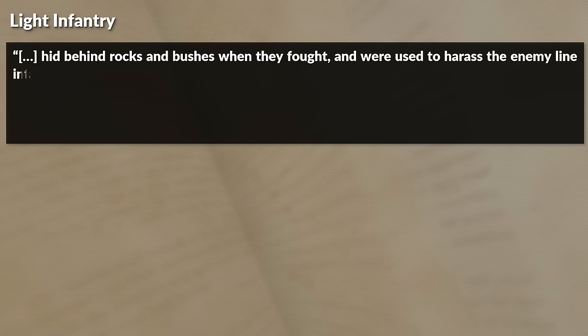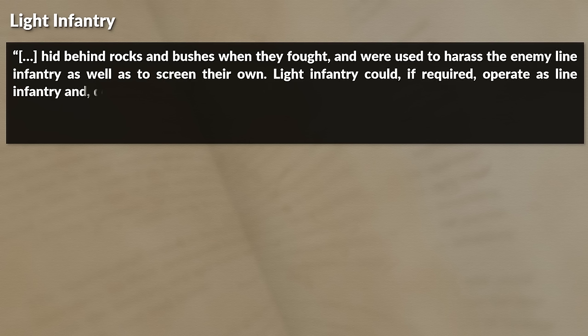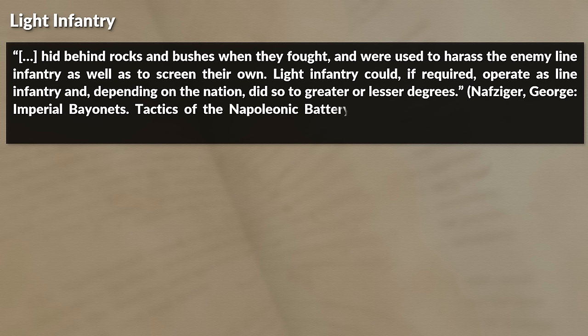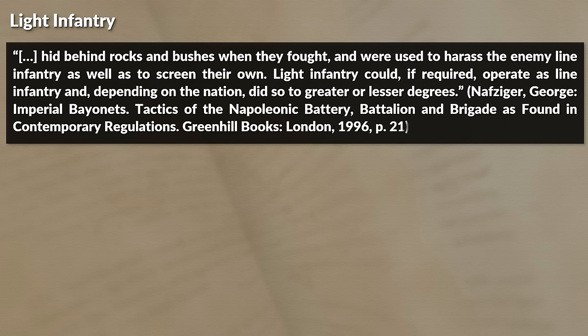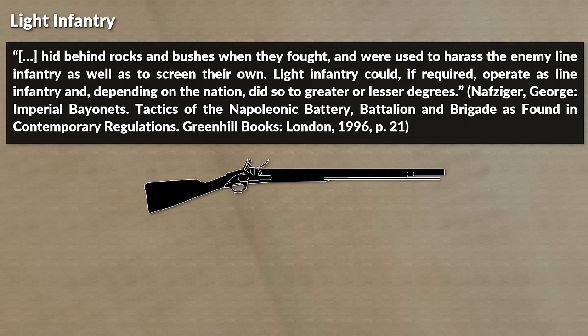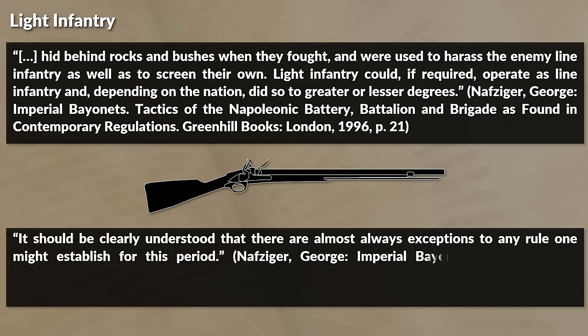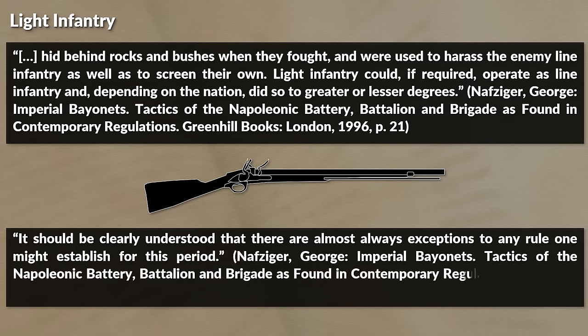Light infantrymen hid behind rocks and bushes when they fought and were used to harass the enemy line infantry as well as to screen their own. Light infantry could, if required, operate as line infantry and depending on the nation did so to greater or lesser degrees. To oversimplify it a bit, light infantry was about annoying the enemy and covering the flanks of the friendly line infantry, yet in terms of equipment besides the weapons there were only minor differences. It should be clearly understood that there are almost always exceptions to any rule one might establish for this period.